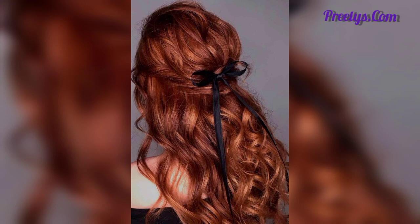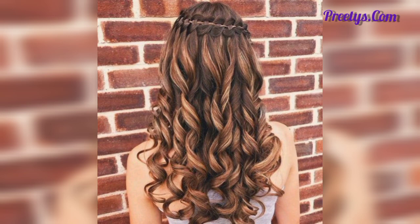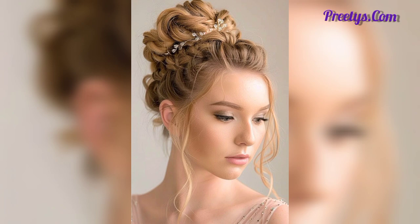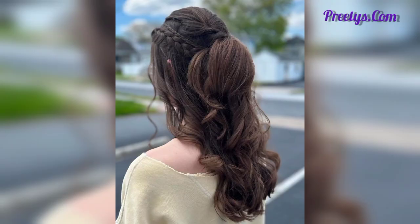Here are some prom hairstyle ideas: classic updo, low bun, braided crown, half up half down, sleek ponytail, side bun, fishtail braid, Hollywood waves, messy bun, and accessorized hair. You can incorporate hair accessories like pins, combs, or florals to add a personal touch to any hairstyle — a relaxed yet stylish option that gives a carefree, soft, effortless look. Hollywood waves offer glamorous, defined waves full of Hollywood glamour.